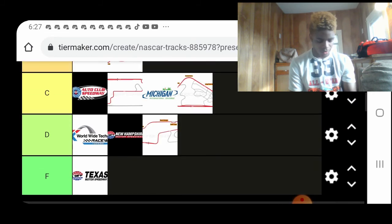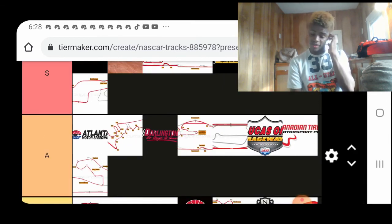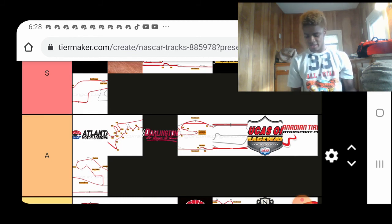Last but not least, we have Watkins Glen. It's an S-tier track for me. I mean, it's kind of a short road course, but I really think it's a very good track. I can't wait for all of these races that are currently on the schedule for all three series. This is my opinion on the tracks — I will probably make a video at the end of the 2021 season and redo this entire tier list.